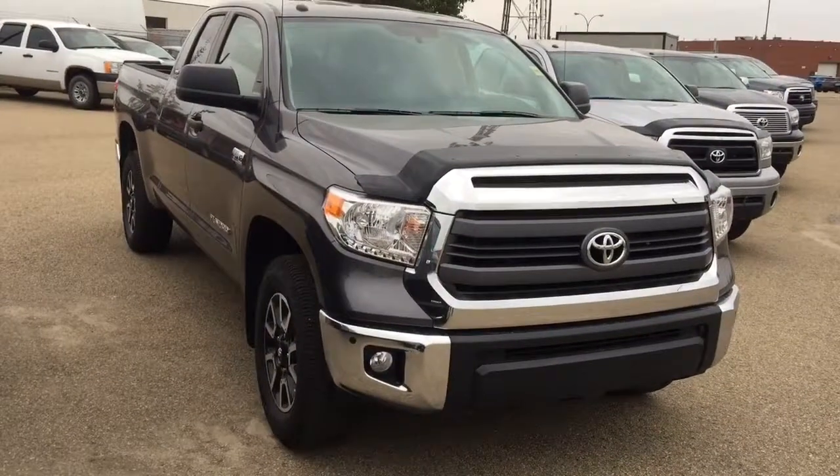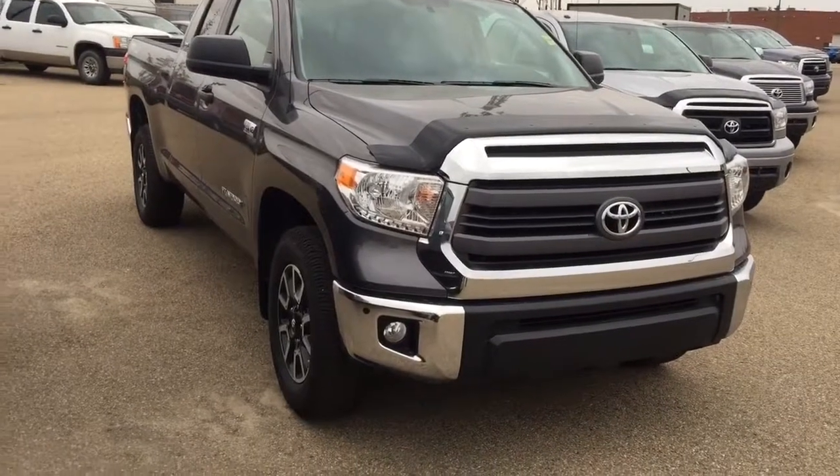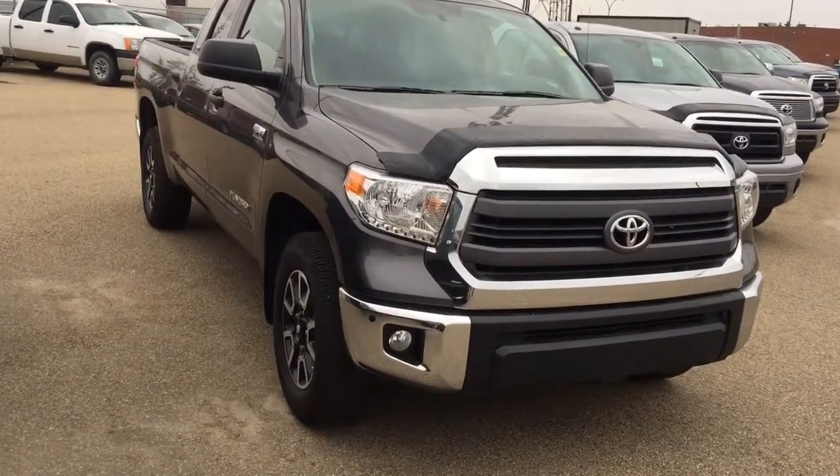Good afternoon, this is Andy Lam from Mayfield Toyota Priyam Supercenter. Today I would like to present you a 2015 Toyota Tundra double cab, gray in color.